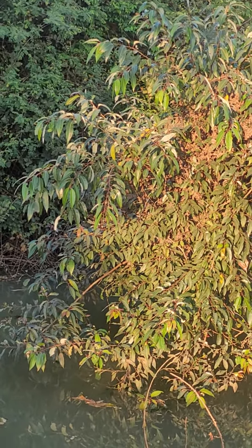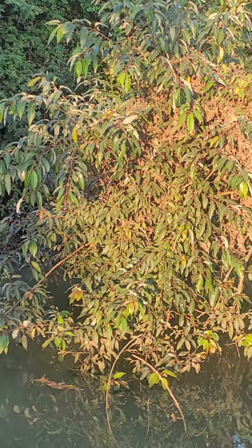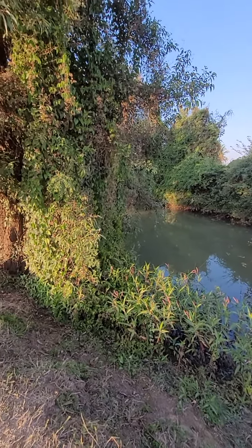It can overhang on the water and grows at the edge of the water, so it can probably tolerate some light waterlogging.